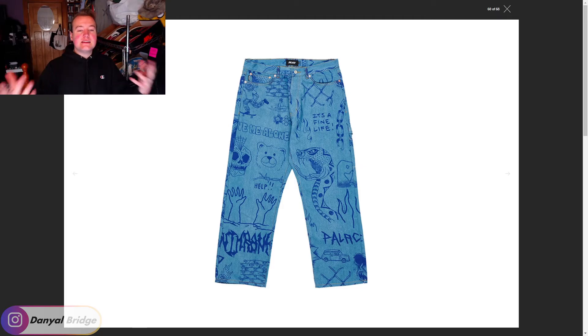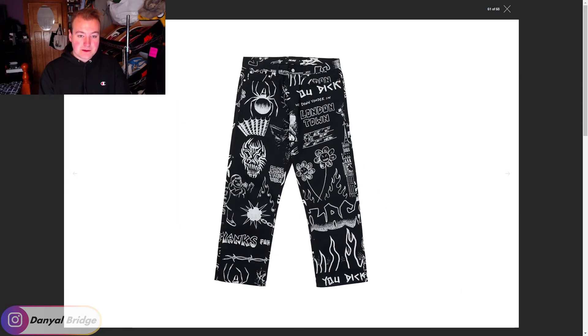We move on to jeans. Look how much easier this is to see because the jeans are just one color — the crazy all-over graphics are so much easier to see on this piece. They come in a black with white graphics as well. Stuff like this was super popular like five or six years ago, having gothic graphics all over your jeans. That died off pretty quickly, but if you want to relive those days, you can pick it up with this Palace drop and get the matching jacket for a full gothic outfit.